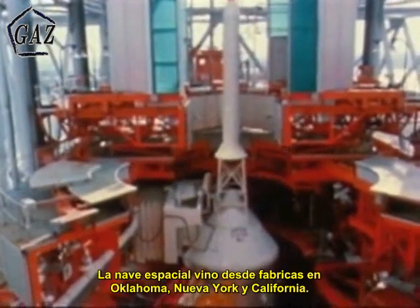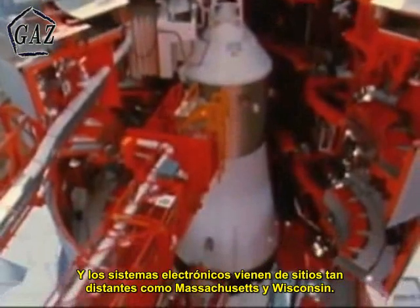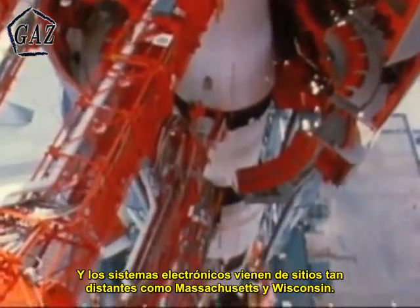The spacecraft came from factories in Oklahoma, New York, and California, and electronic systems came from such widely separated sources as Massachusetts and Wisconsin.